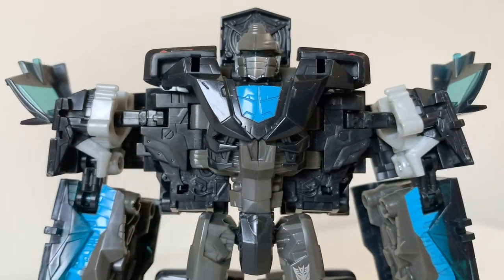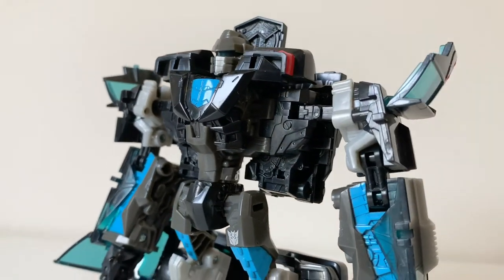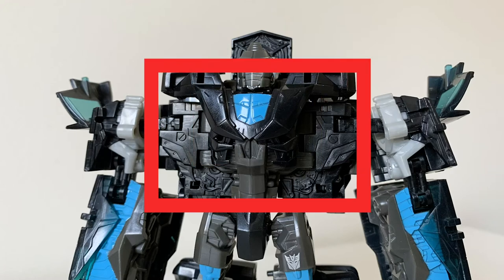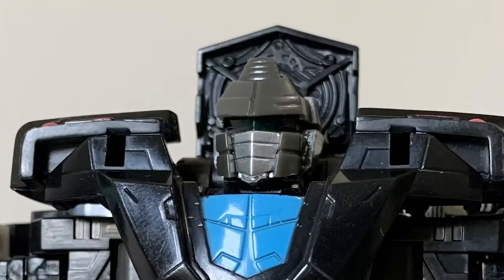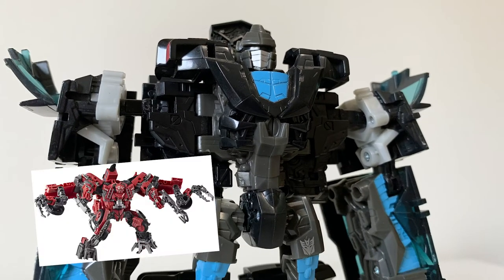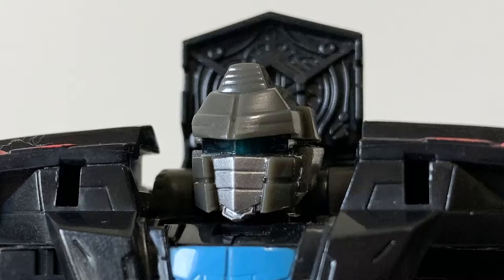The torso area is a bit of an oddity and a half, I admit. I'm not quite exactly sure how I'm supposed to visualize this thing if it was a character in the movie — like, is this center part his chest and everything else is his back? Is all of this part of his chest? The answer is: it doesn't matter, it's a robot — a movie-verse robot. Let's not pretend that adhering to precise humanoid physiques is something those aspire to.